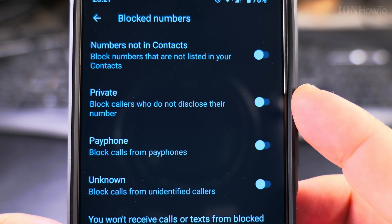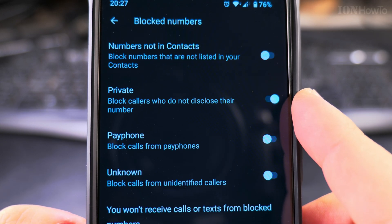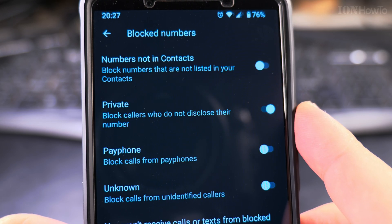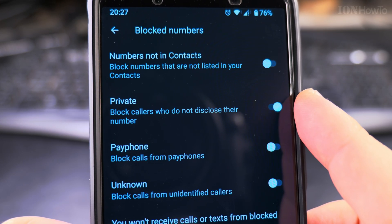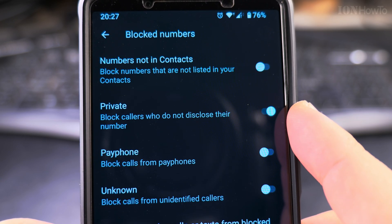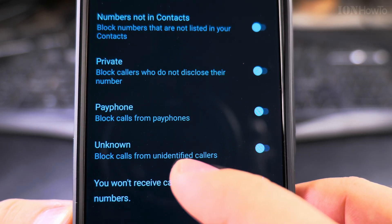You can also block calls from private numbers, which don't disclose their number. I'll enable that. If someone intentionally hides their number when calling you, that's suspicious — they might try to scam you, threaten you, or something similar. So I believe it's good to block private numbers. But be careful: some legitimate services hide their number by mistake, so someone with a legitimate interest might not be able to reach you because of this option. It's up to you.